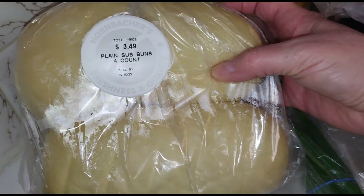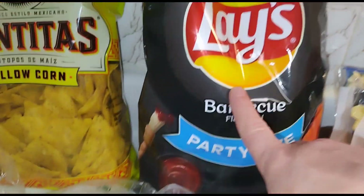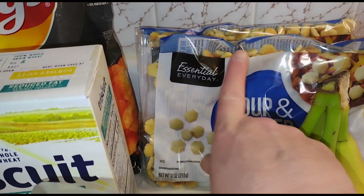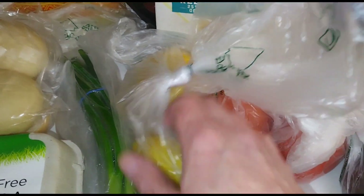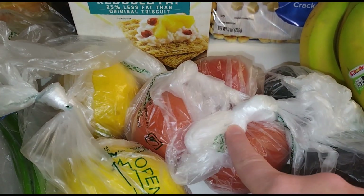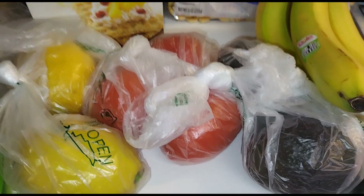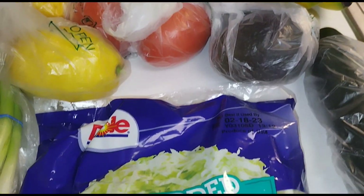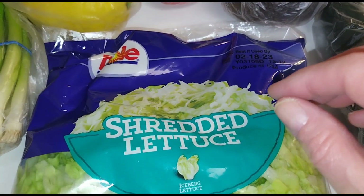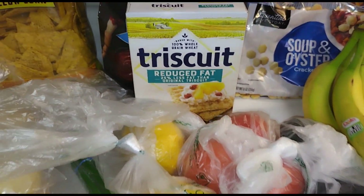We're making subs tonight, so I got some sub rolls. I like corn chips as a snack, and Gary likes his Lay's barbecue chips. We got oyster crackers for soups, green onion, lemons, Roma tomatoes, a couple avocados at 99 cents, bananas, Ritz crackers, a cucumber, and lettuce. We're going to make turkey subs tonight with lettuce, tomato, and bacon bits — and I'm going to do a video on how I make that.